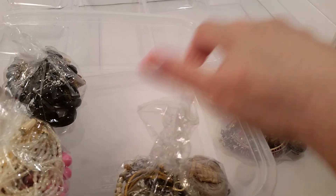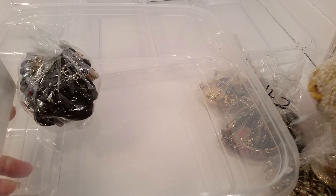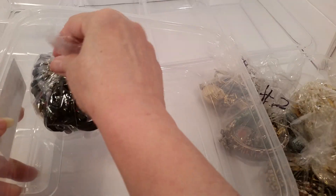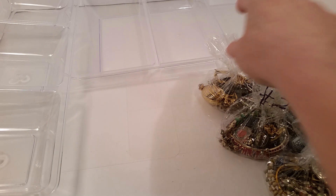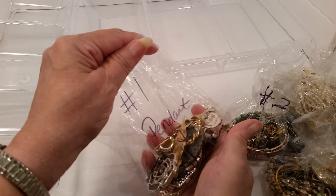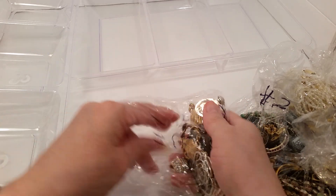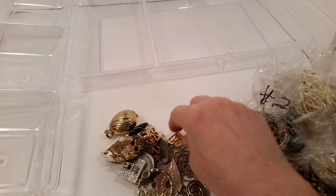As you know, I always put everything in a container. Once I'm finished showing everything, each piece is numbered and put in a little bag, then put back into this little container until I get it photographed and online. I'm going to try and go through this very fast today, so y'all bear with me.